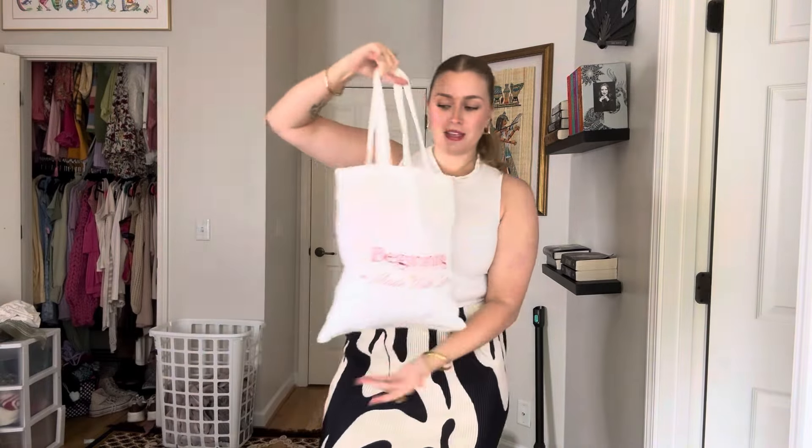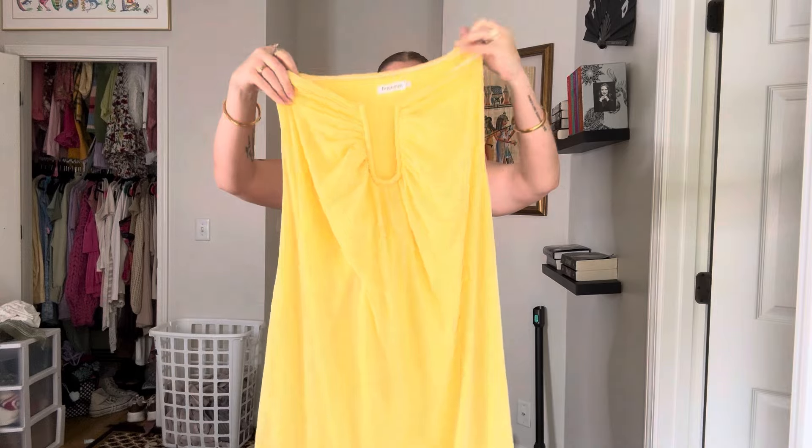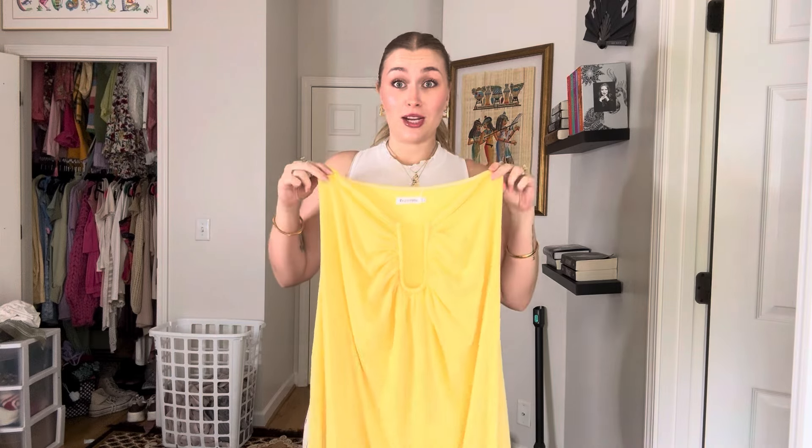Cute — they gave me it all in a little bag. Some of these things might need to be steamed because I think I got some silk-type items, but I'm not going to steam them right now, so just use your imagination. Starting with this one — I thought it would look really nice on my chest, so that's why I got it.